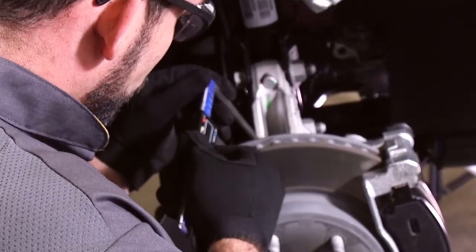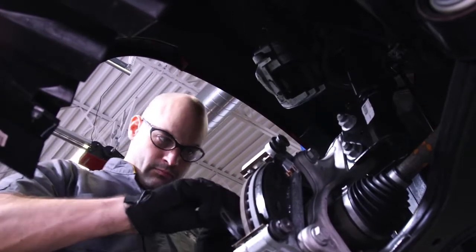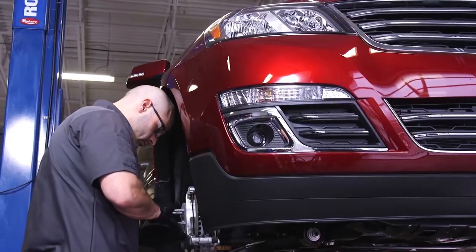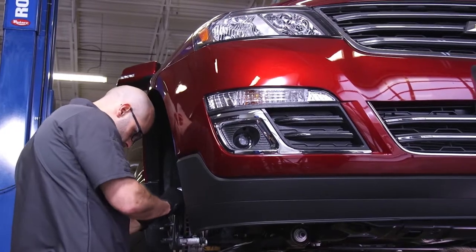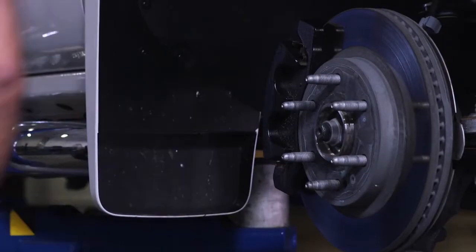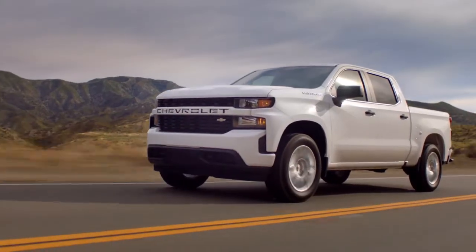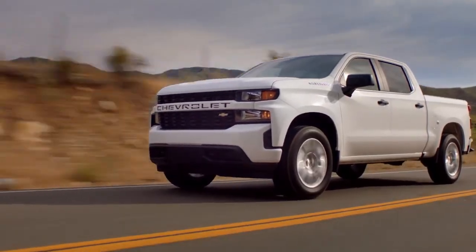We will conduct a thorough brake inspection, and if replacement parts are needed, we can recommend high-quality brakes, like components from ACDelco, providing performance and peace of mind. Whether you need brake service or replacement, your Chevrolet-certified service technicians can help you get safely and confidently back on the road.